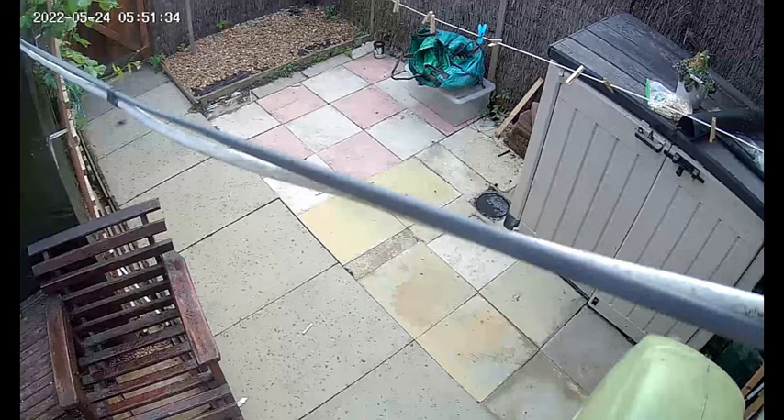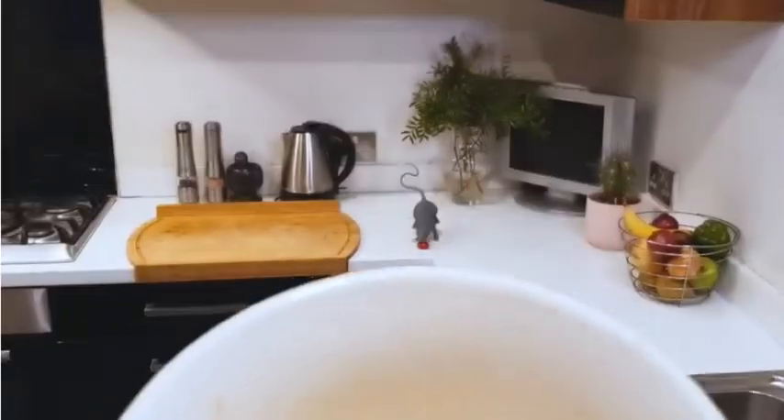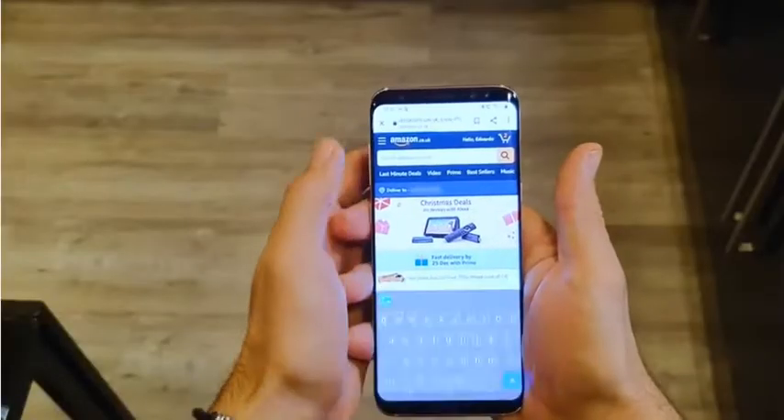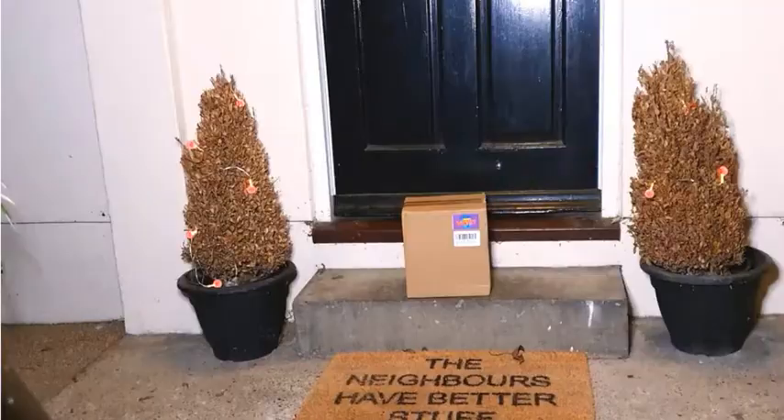Now let's move on to the manufacturer's video, which I think is a lot easier for you to see what you get in the box and how to set it up and all the other little bits and bobs. Perhaps it's a lot clearer with the manufacturer's video, so I'll be back here shortly.